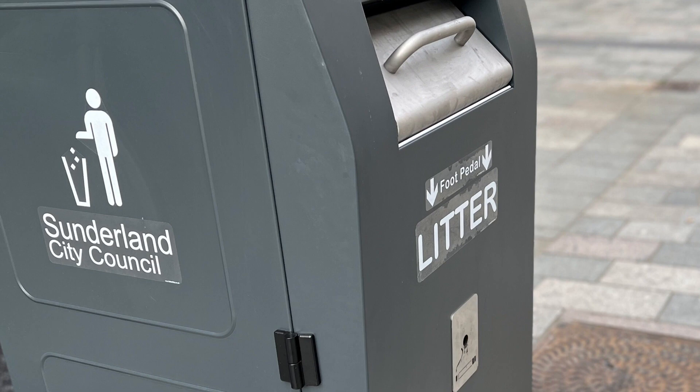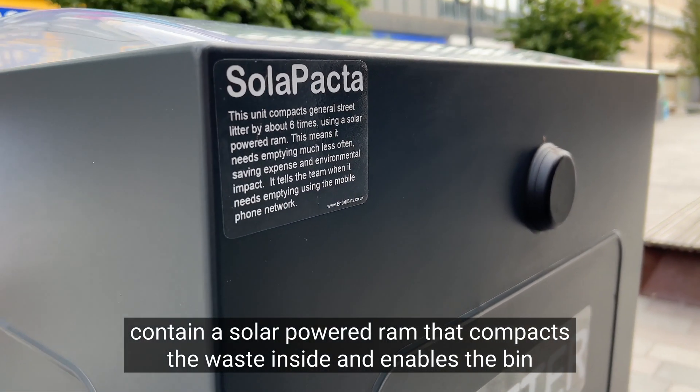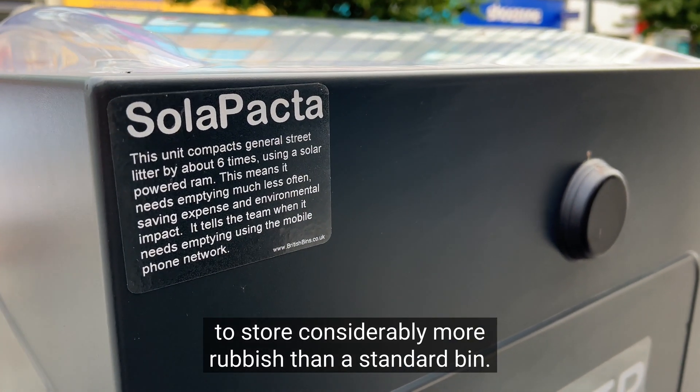The smart bins we have, like the one you see here, contain a solar-powered ram that compacts the waste inside and enables the bin to store considerably more rubbish than a standard bin.